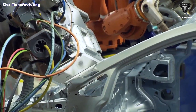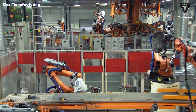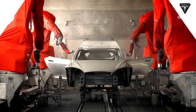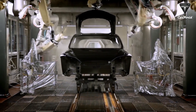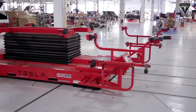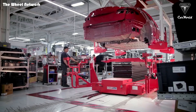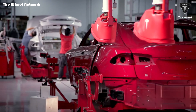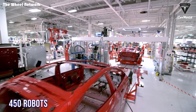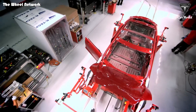Meanwhile, Volkswagen's Schwerkau plant in Germany is producing just 1,000 new electric cars per day. At present, Tesla says its production lines are over 85% automated. The main contribution to the speed of Tesla's production line is the deployment of a large number of automation robots — a total of 450 robots are deployed on one Model Y production line.